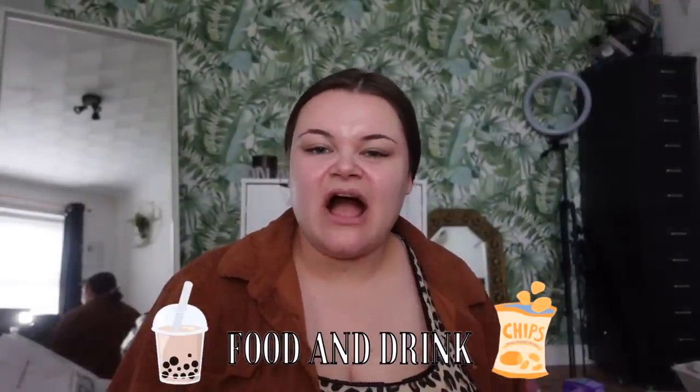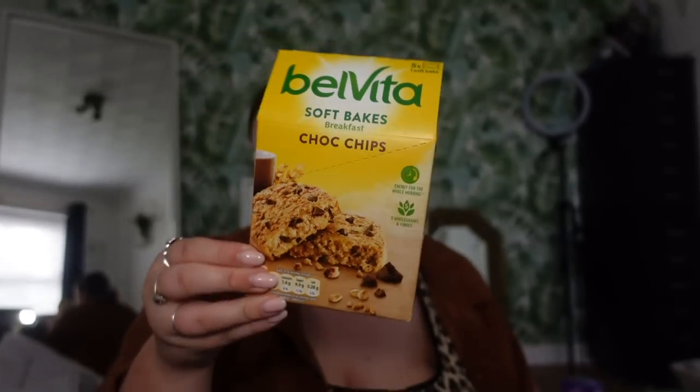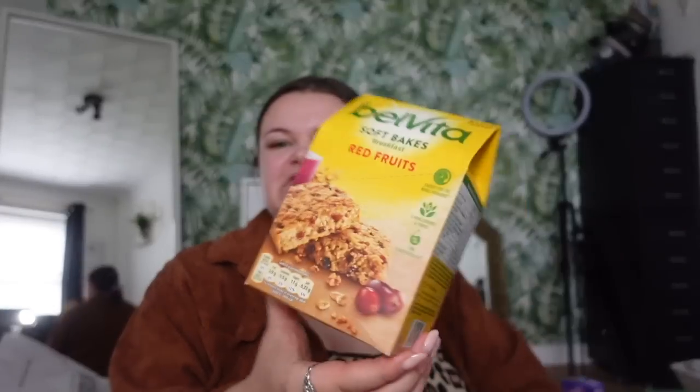Moving on to the food and drink section. Quite a few of the BelVita range are actually accidentally vegan — meaning the product wasn't made with the purpose of being vegan, but by the ingredients there's nothing a vegan wouldn't eat. I got the BelVita chocolate chip ones and the red fruit ones, which are great as snacks or breakfast bars. I also stocked up on some instant coffee — I got the Kenco one and the Gold Roast one, because if I run out of instant coffee my whole day is ruined.